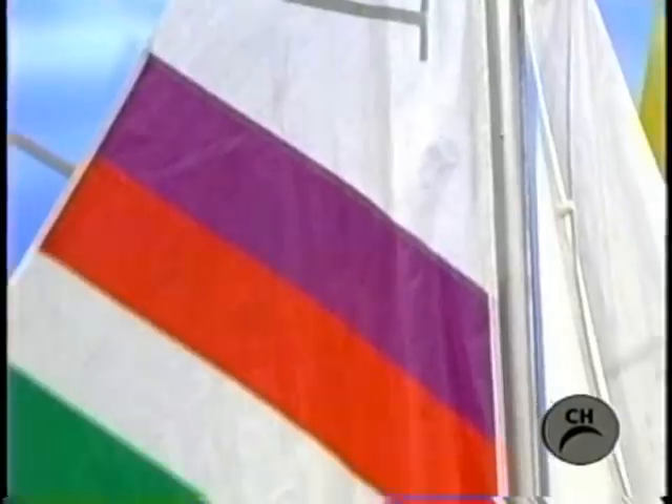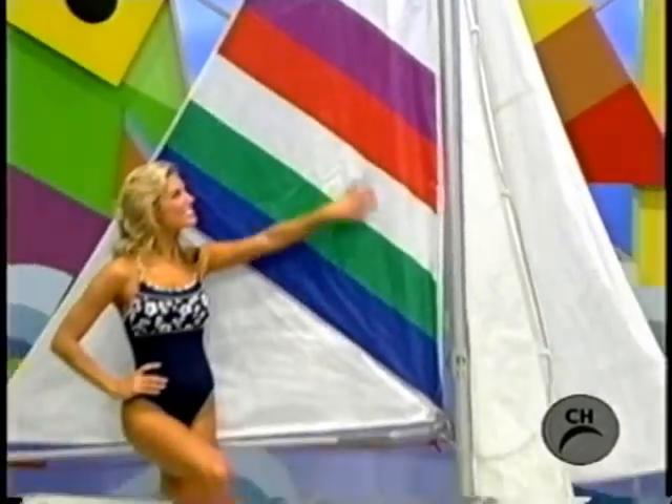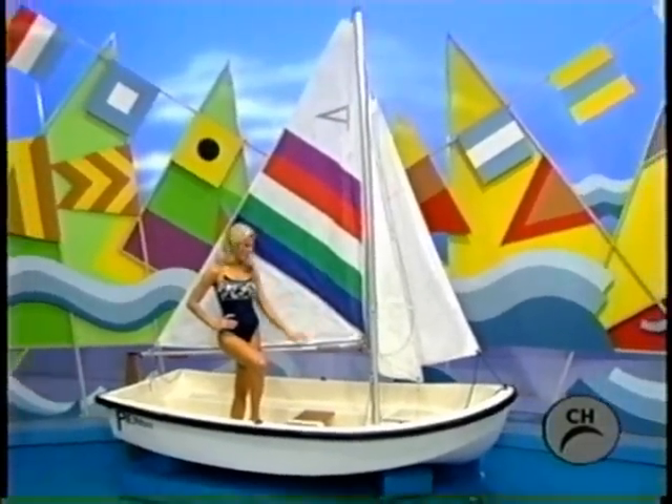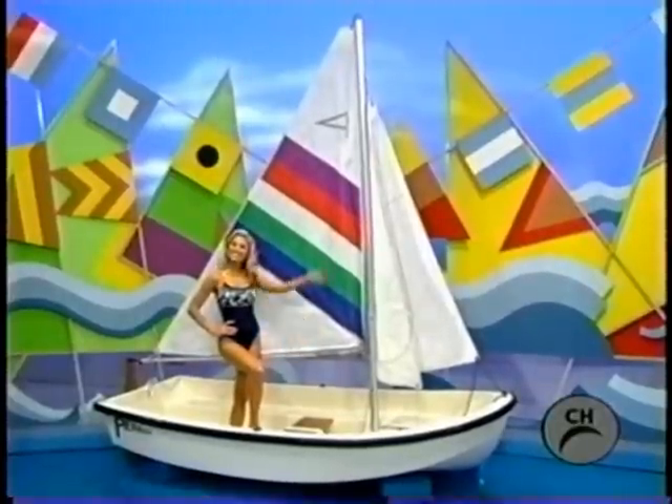A day sailor! A 10-foot long day sailor designed for the young at heart. Complete with main and jib sails, oarlock sockets, auxiliary motor mount block, and colorful Dacron sails.